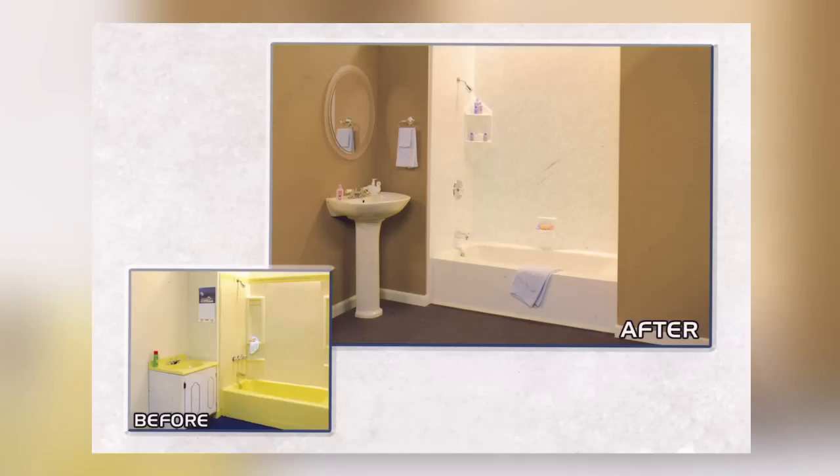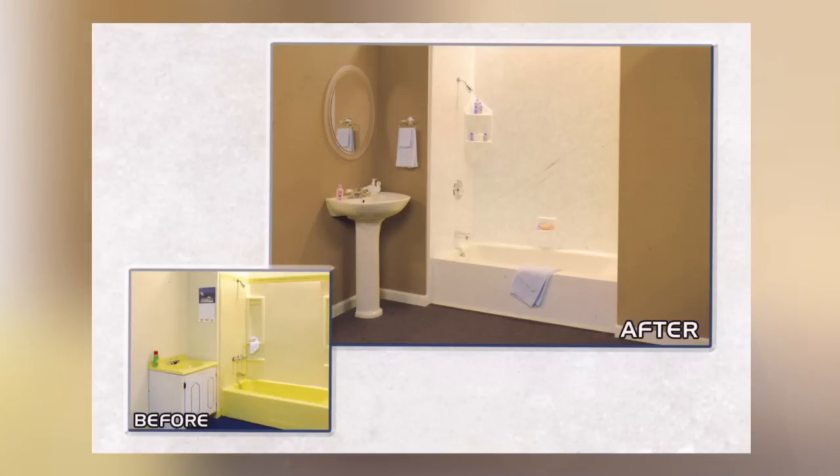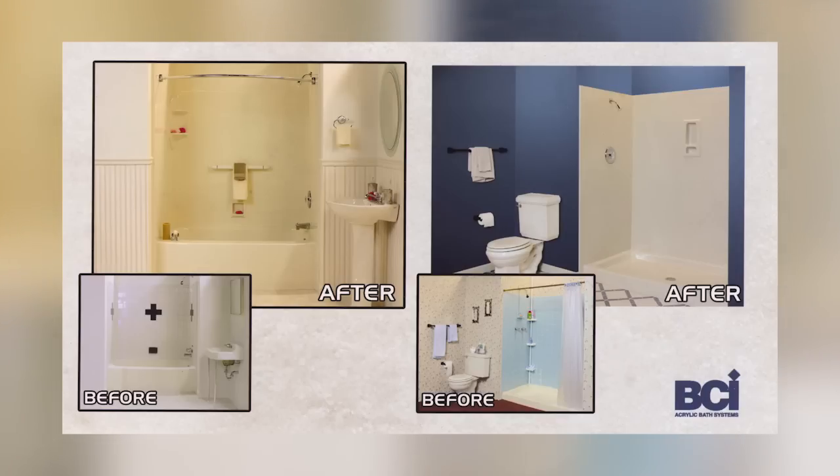The one day bathroom remodel will update your bathtub and surround, update the wall finish around the tub by installing a new finish directly over top of the old tile, and swap out your older and possibly dated fixtures for new ones. At the same time you can build on that by installing a new vanity sink and tap.